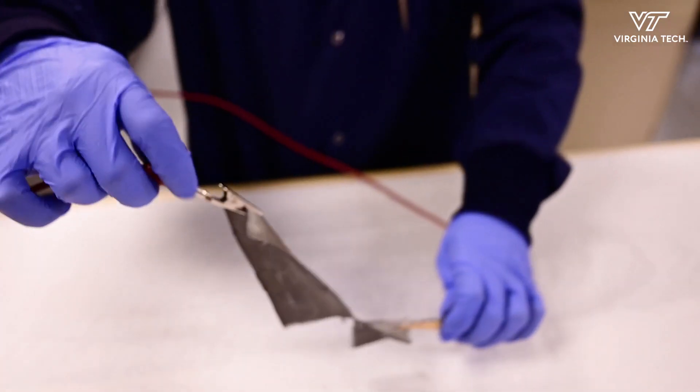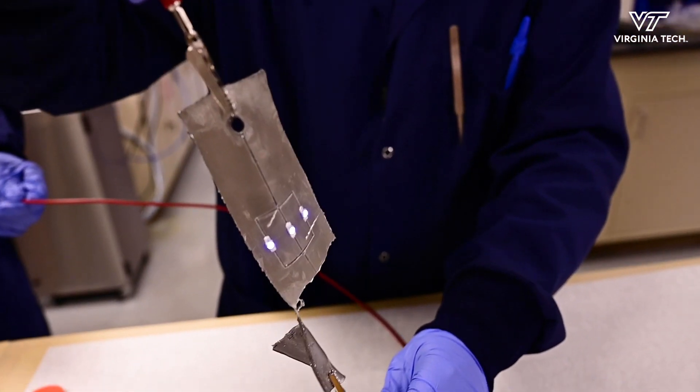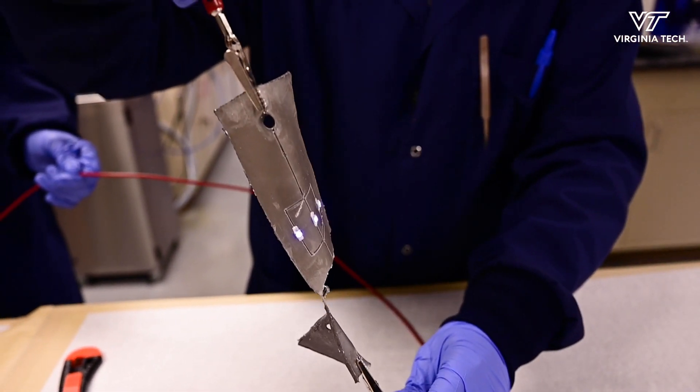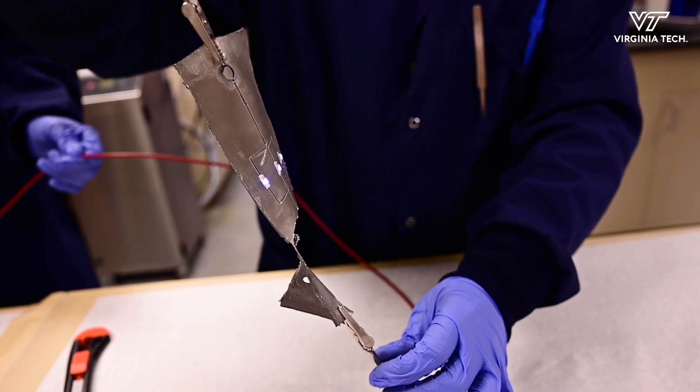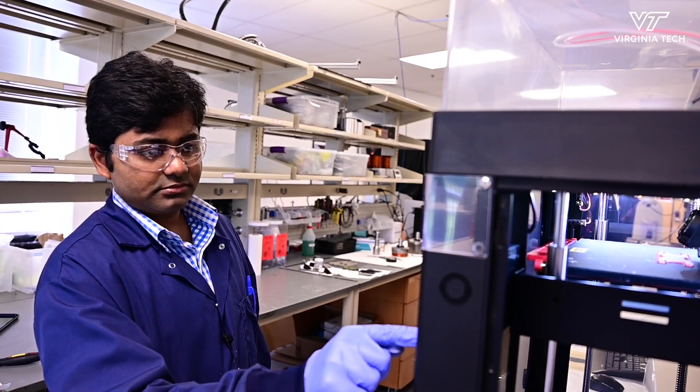We can cut through the material and it can still function. For applications in soft robotics, biomedical devices, variable communication systems, and variable charge service tabs, we use it in different formats.